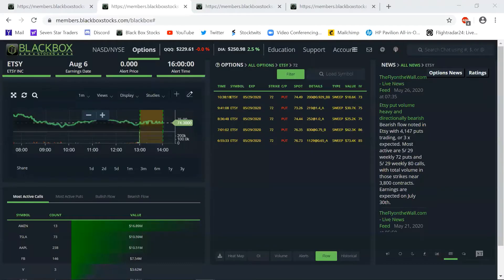Etsy paid off the rest of the day. That is the top alert for today — Etsy at a maximum gain of 123%.